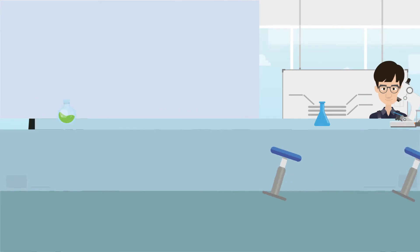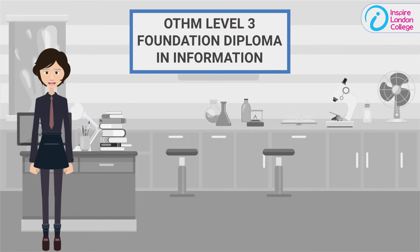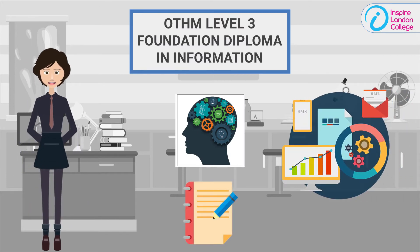No need to look around — Inspire London College is offering you the OTHM Level 3 Foundation Diploma in Information Technology. With this qualification, you can get all the skills and knowledge required to work in the IT sector or progress to further study.